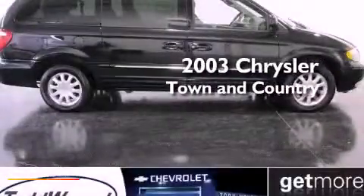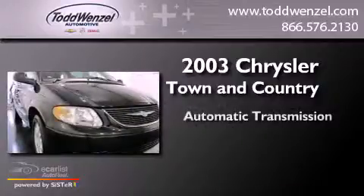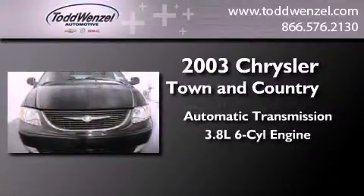This is a 2003 Chrysler Town & Country. This minivan has an automatic transmission and a 3.8-liter V6.